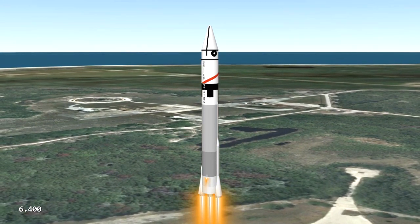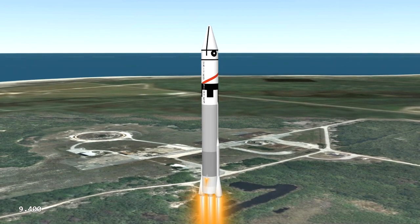Powered aloft by an Atlas Centaur, its first airborne moments are similar to a normal missile flight.